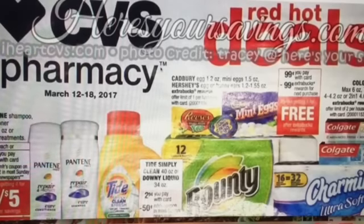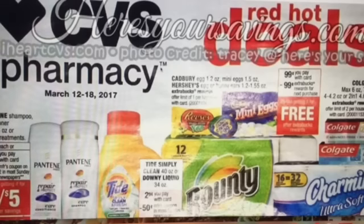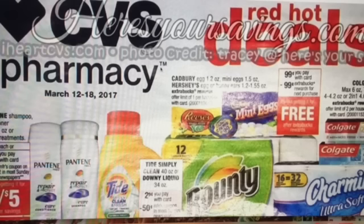Hey everyone, it's Llewellyn and it's time for my CVS chit chat video for our new deal starting March the 12th. I want to say that I got this preview ad from iHeartCVS.com and the photo credit of the CVS ad goes to HereYourSavings.com. So thank you so much for providing that.